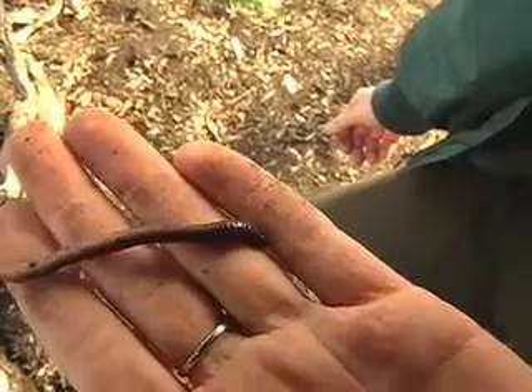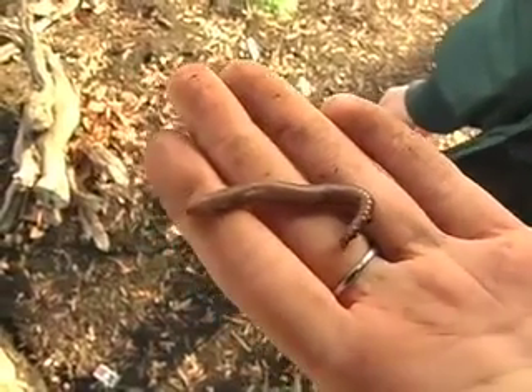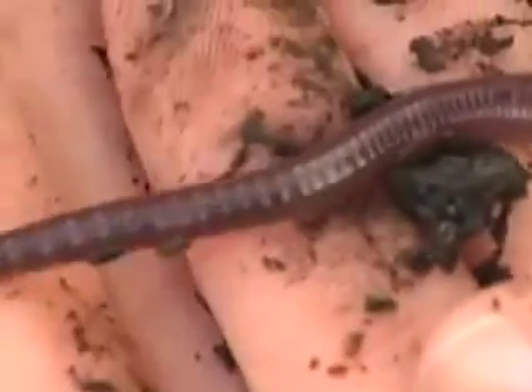Some think that if you cut an earthworm in half, it'll grow into two new worms. This isn't true. However, they can regenerate their tail if they lose a piece of it.